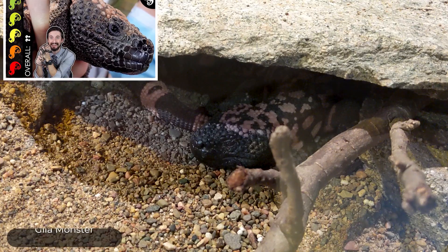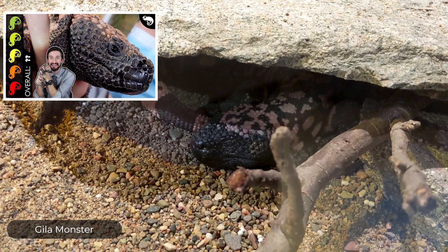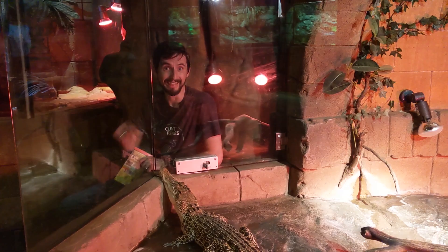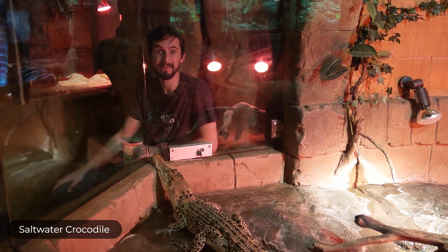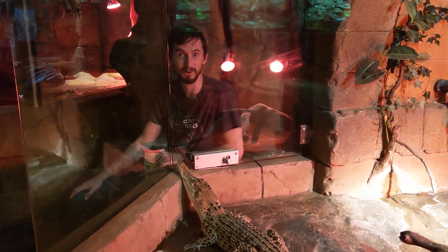If you want to go all the way to Australia to see one of the coolest animals we've got in the United States — there they are. This right here is a saltwater crocodile, which might be the coolest animal in the world. No big deal.